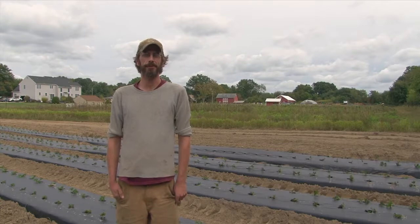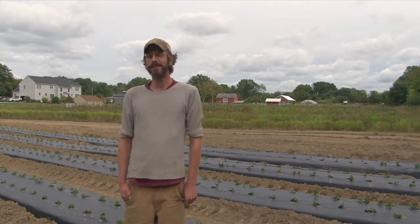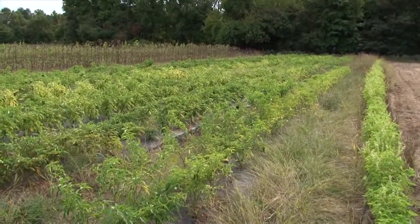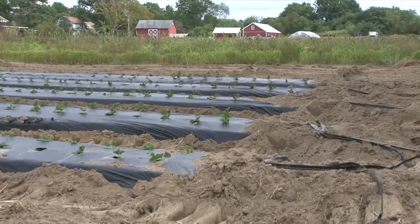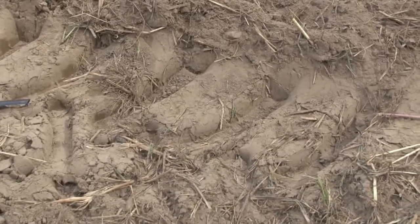My name's Mark Teben. I'm the farm manager here at Cecil Creek in Mickleton, New Jersey. This is our first year — we're transitioning this land to organic. It was commodity crop conventional land for decades. The sandy soil does present a challenge, especially in an organic system. It's very low in organic matter and it leaches nutrients. We did put down a lot of compost beforehand, so that helped it out.